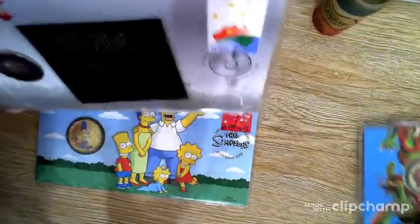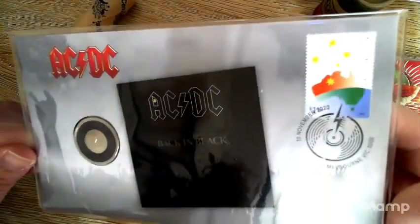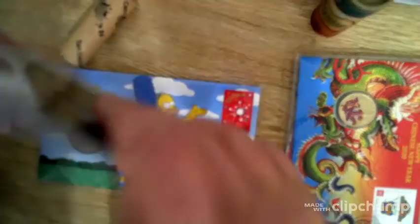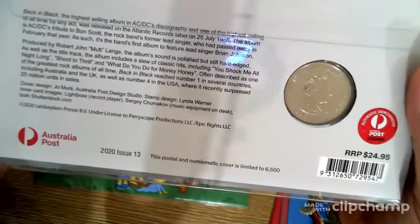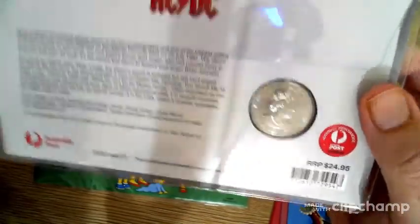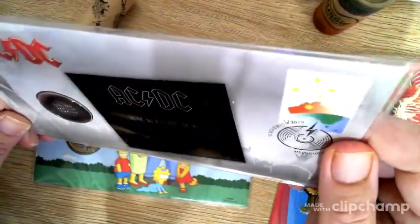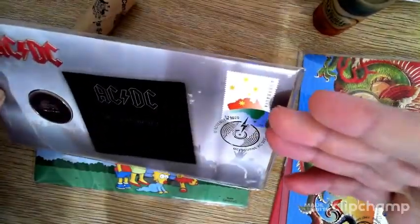Next up is the AC/DC PNC. We all know who they are — they came out with a 20 cent little record pack, which I showed in a previous video. There were three of these released and I've got two of them. There's no real huge demand or increase in price on these. They are limited mintage to six and a half thousand, as you can see on the back. They all come with the current stamp from Australia Post at the time of release.